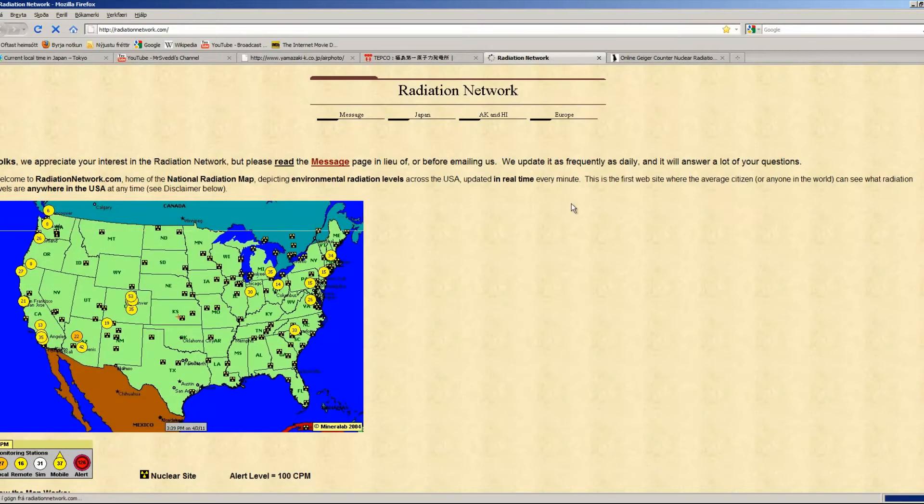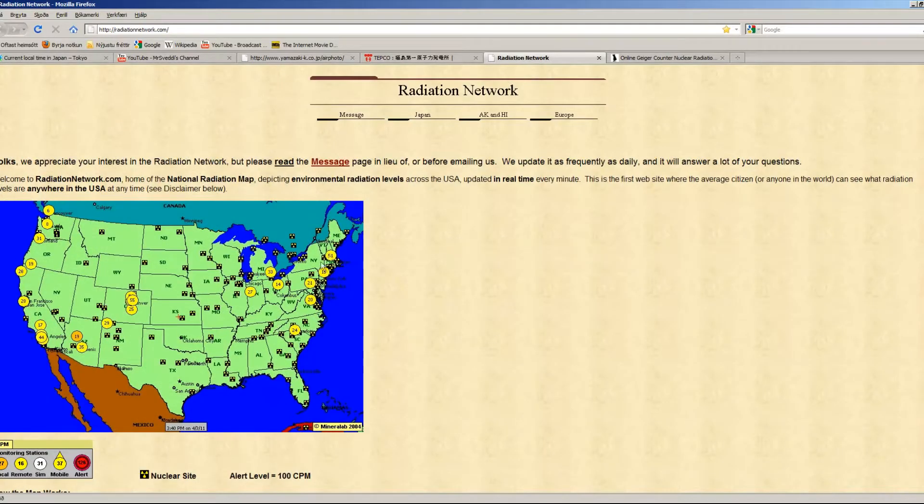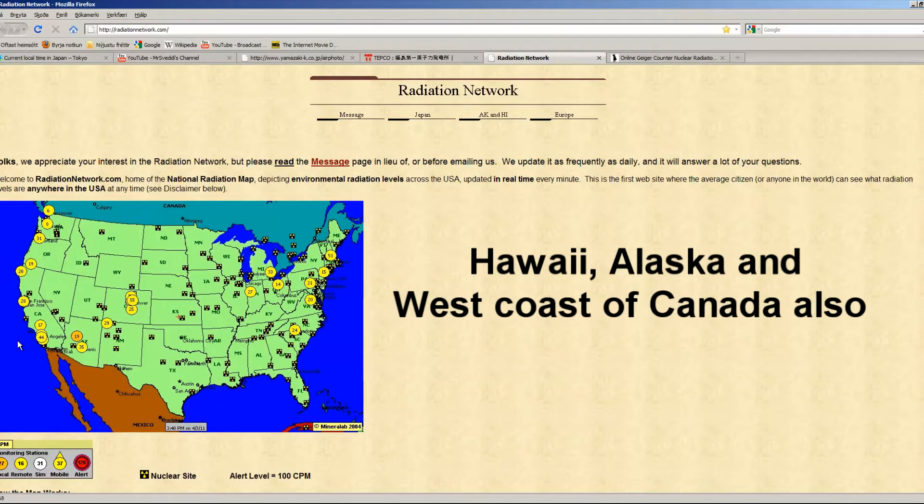Just a note for Americans — the background radiation level in America is completely normal, though they have been detecting small traces of radiation. Also, background levels across America are completely okay at the moment. But everybody on the west coast should keep in mind that there is a lot of radioactive water going into the sea at Fukushima, and the current in the Pacific Ocean runs straight from Japan to the west coast. I think it is okay at the moment, but have this in mind.